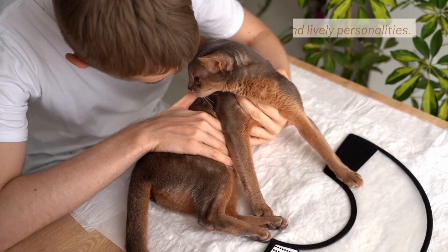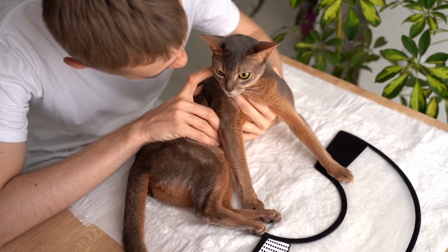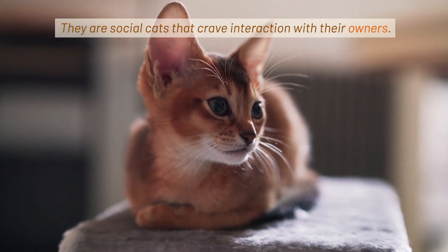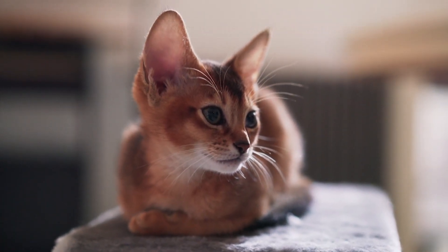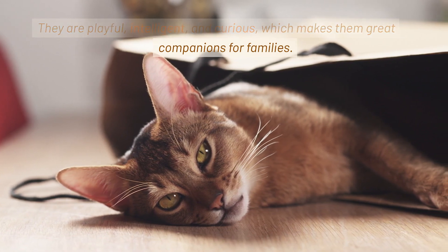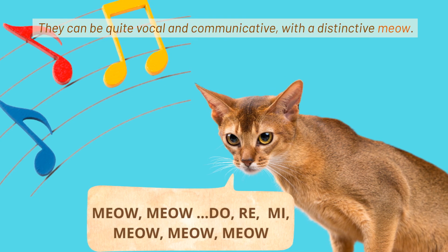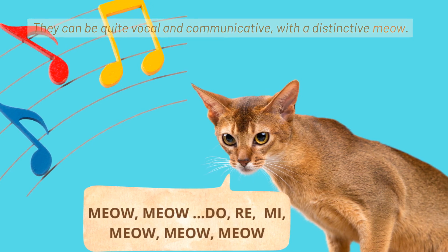Abyssinians are known for their affectionate and lively personalities. They are social cats that crave interaction with their owners. They are playful, intelligent, and curious, which makes them great companions for families. They can be quite vocal and communicative, with a distinctive meow.